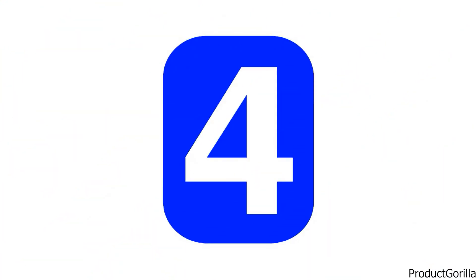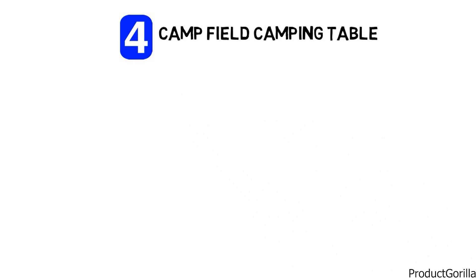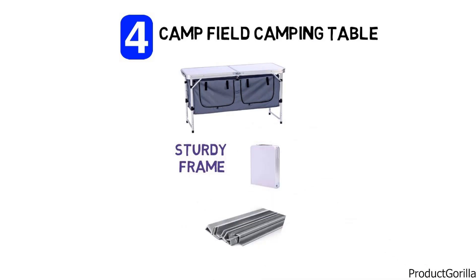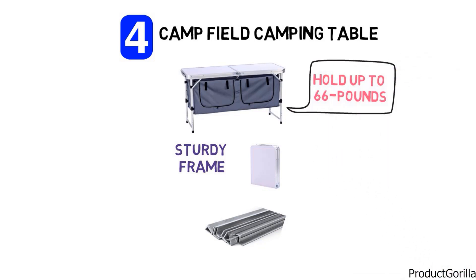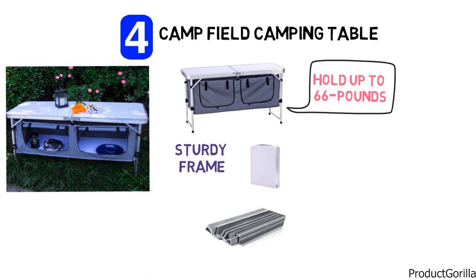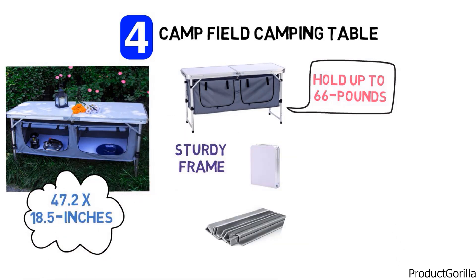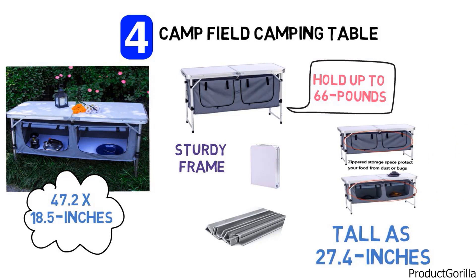At number 4 we have the Campfield Camping Table. This is a very unique looking camping table that comes in a bright silver base color with black accents and gray canvas coming down the sides. The frame is made from a lightweight aluminum alloy, and it can hold up to 66 pounds while only weighing 16.5 pounds itself. You get plenty of tabletop space at 47.2 by 18.5 inches, and the adjustable height goes as tall as 27.4 inches, making it extremely versatile.